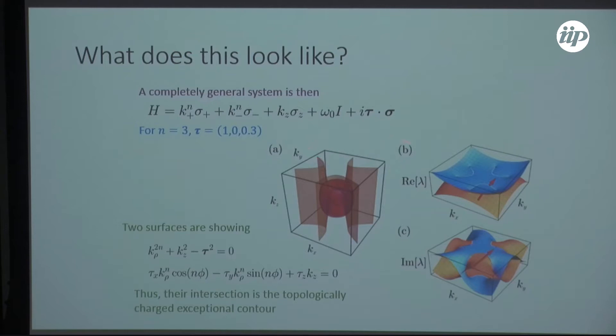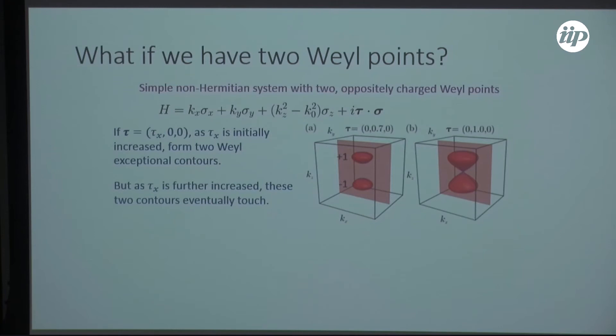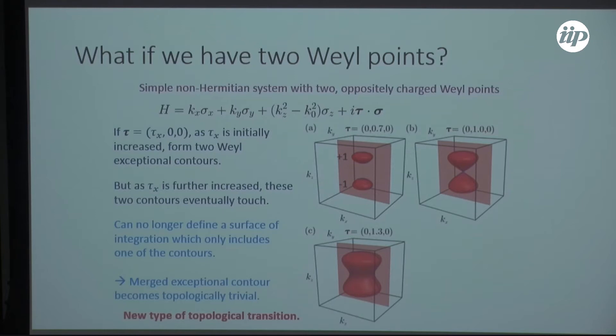If you have two Weyl points connected by Fermi arc surface states and you start adding non-Hermiticity, each one turns into a Weyl exceptional ring. As the strength of non-Hermiticity increases, these two rings expand in radius. When they touch, the two rings merge and lose their Weyl charge — each ring had the charge of its original Weyl point, but once they touch you have a single chargeless ring. This constitutes a new kind of topological phase transition.